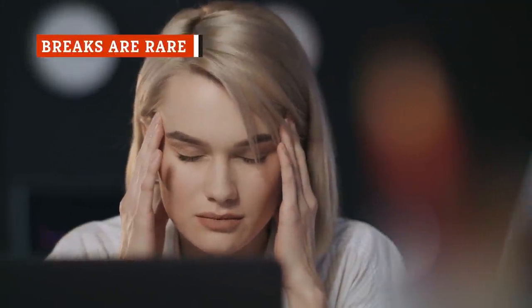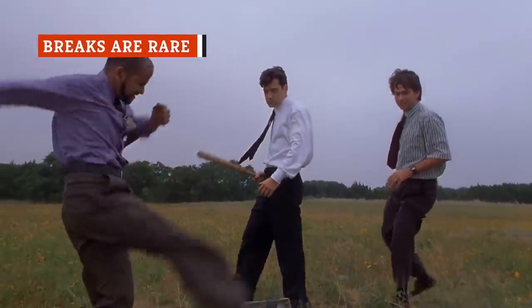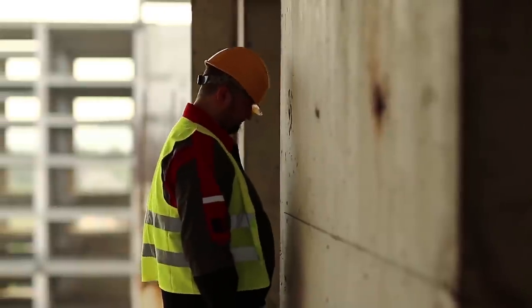Every job has its stresses. The reality is that every form of labor comes with some level of strain and hardship — that's the nature of work.